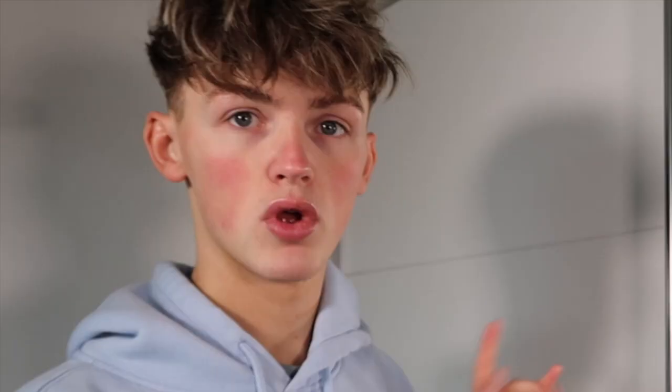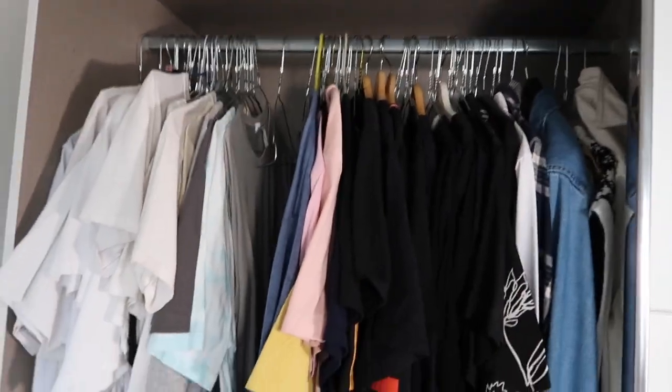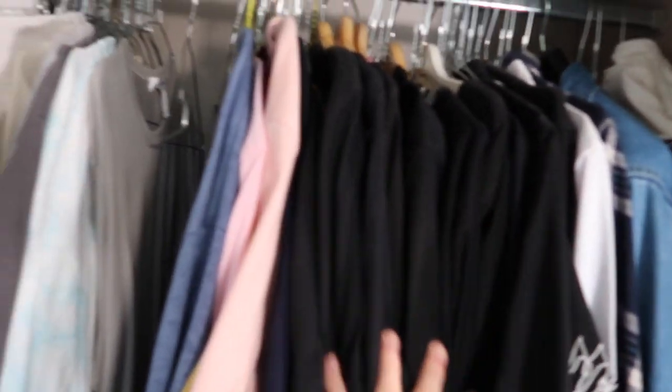So without further ado, let's get on with the video. Obviously you're joined at my wardrobe — my half-mirror, half-wardrobe. You would have seen this in my room transformation video; if you haven't seen that, check it out. Let's start on this side, which is my t-shirts, shirts, shoes, and products.